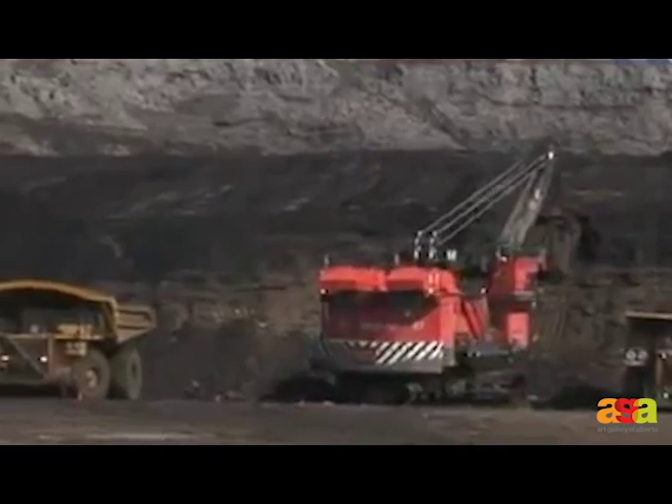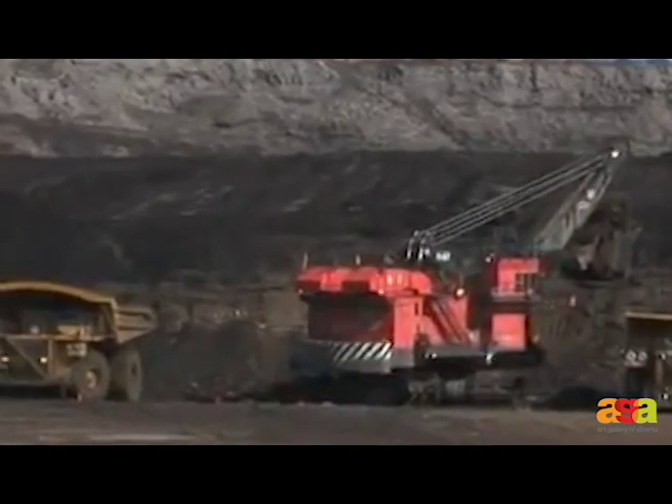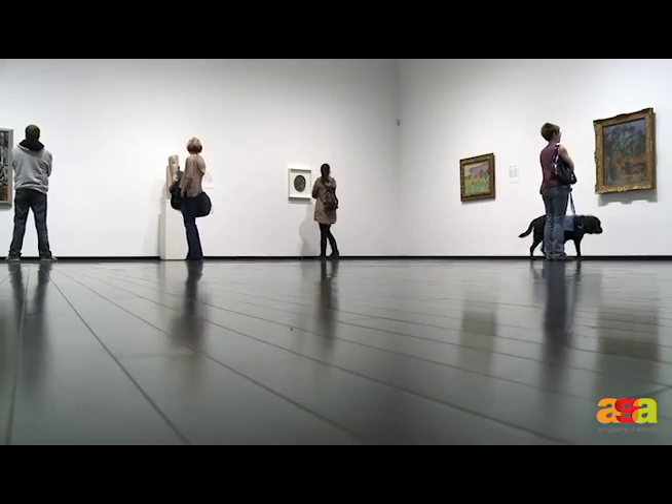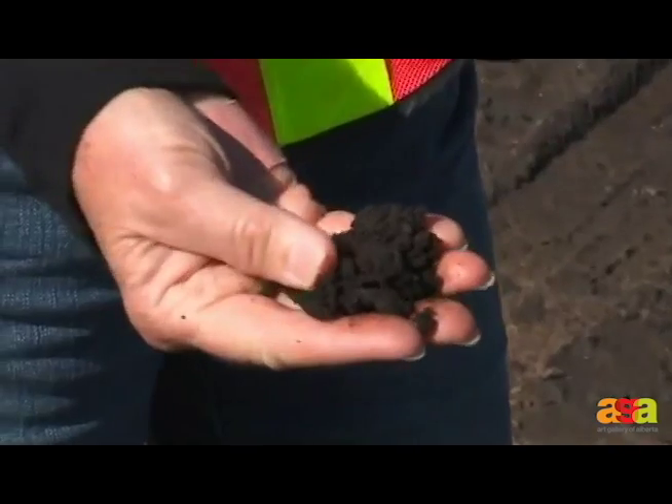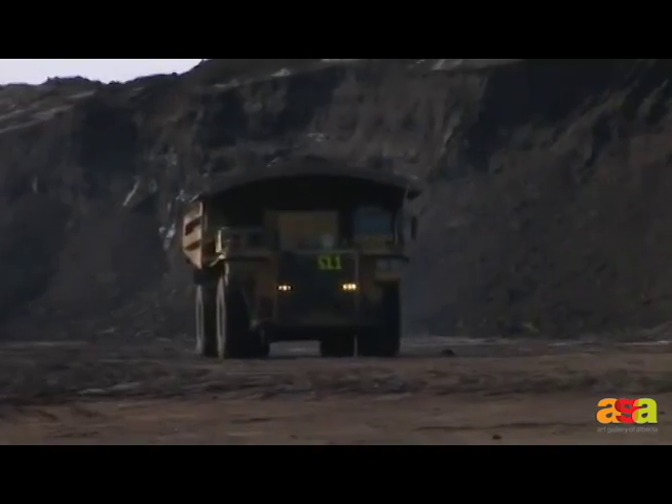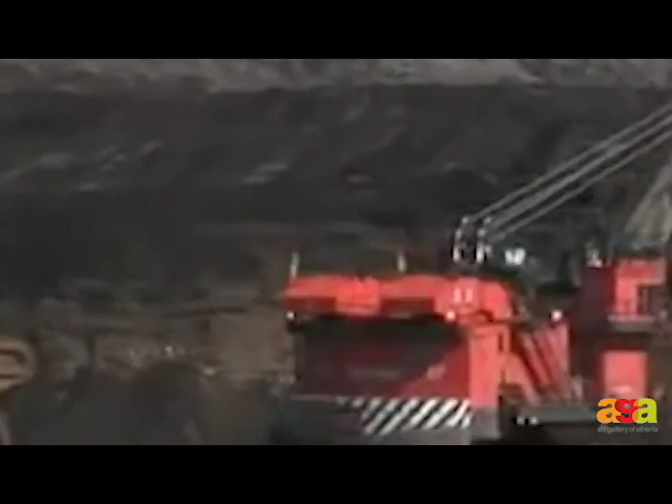A naturally occurring deposit of oil, sand and water found in Alberta, Canada. A great structure built in 1969, but at Syncrude they learned how a form of oil called bitumen is processed into — a naturally occurring deposit of oil, sand and water found in Alberta, Canada.